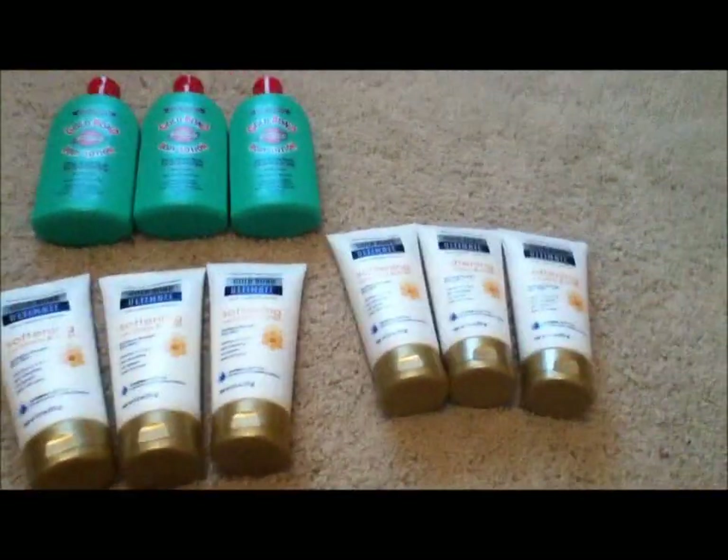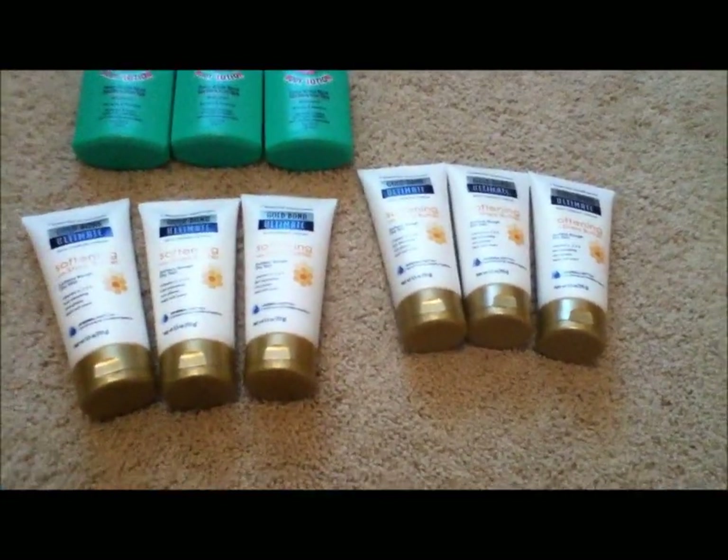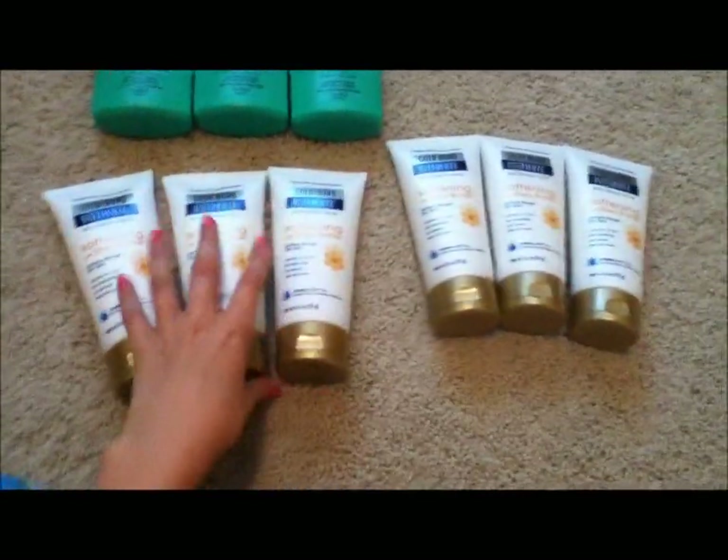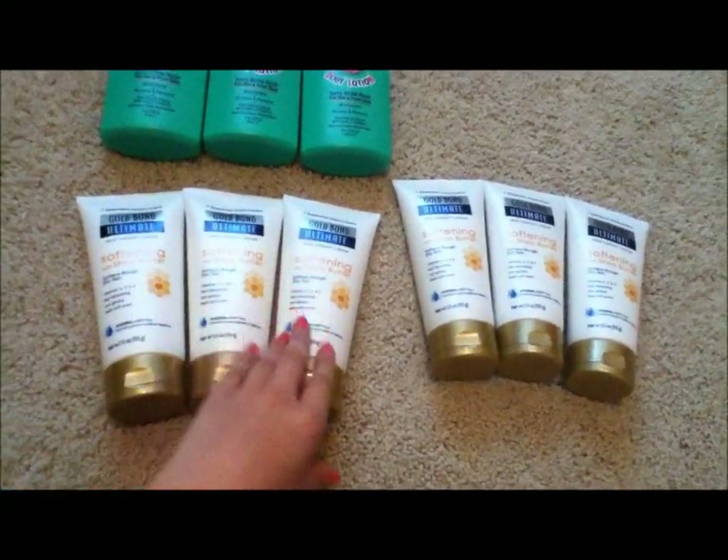Hey guys, it's Kayla Coupons. Today I'm going to be talking about an awesome deal that's going on at Target. It's a deal I didn't really expect — it just kind of popped up all of a sudden. It wasn't an advertised deal or anything.